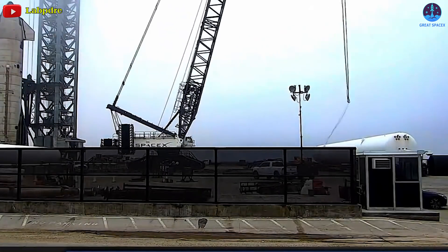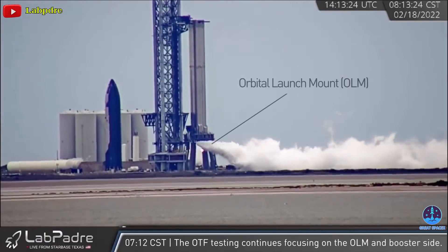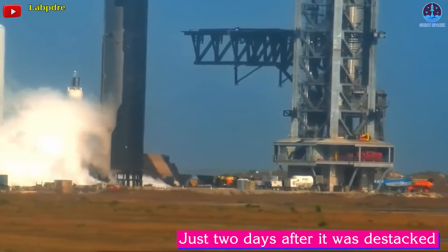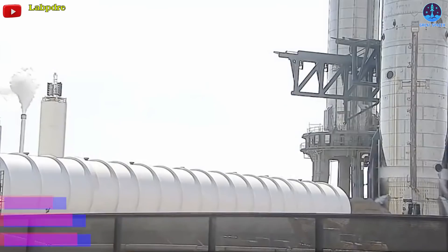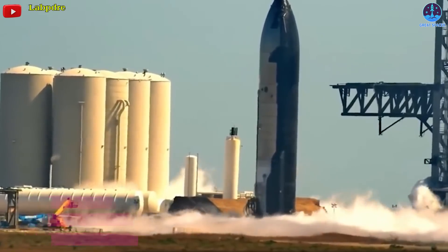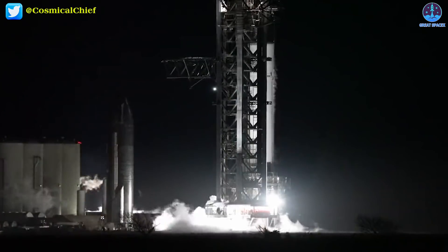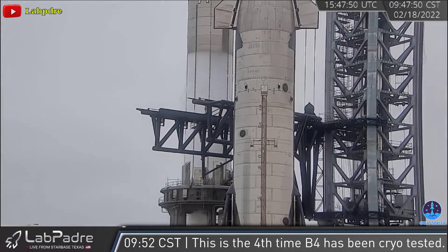Since then, Starbase's launch facilities have been almost as busy as they've ever been with Starship and Super Heavy cryoproof tests. Ship 20 completed its first basic orbital launch site cryogenic proof test just two days after it was destacked. Additional Starship S20 cryoproofs followed on February 17th, February 22nd, and March 3rd. Super Heavy B4 completed its own cryoproofs on February 18th and March 1st. All told, SpaceX completed no less than six major B4/S20 cryoproof tests in 15 days.